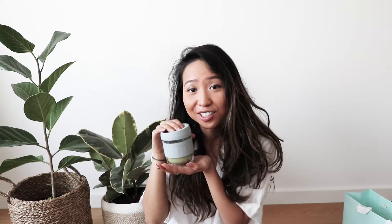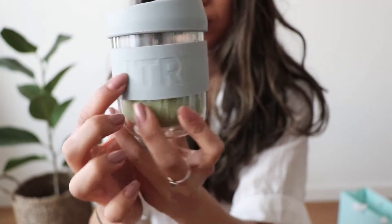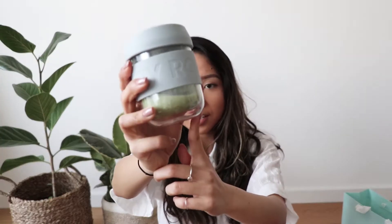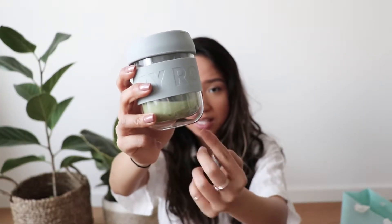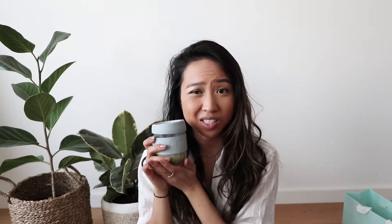Next, I got this cute reusable cup from Country Road. I love Country Road. I really love the design of this reusable cup. As you can see, there are two layers of glass and there's air in between, so when you order a hot coffee or pour hot tea in it, you're actually not going to feel the heat because of the glass and the insulation. I think this was designed really well and it looks very minimalistic.